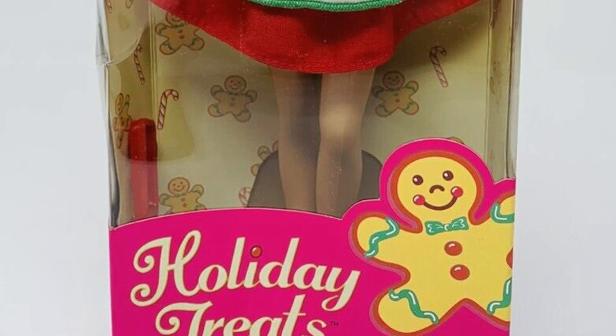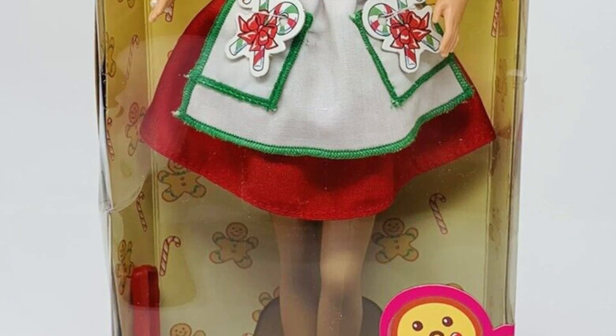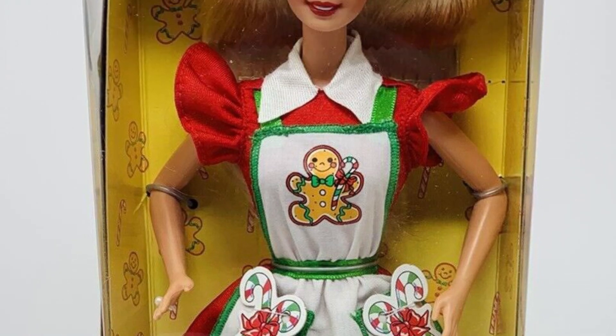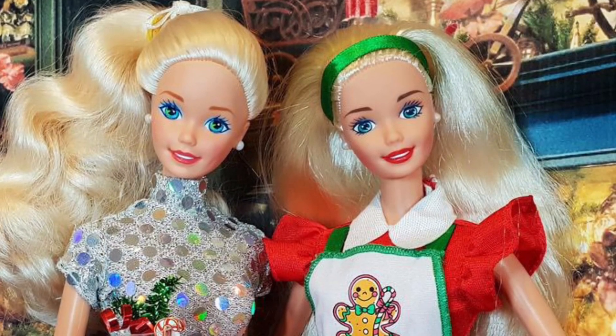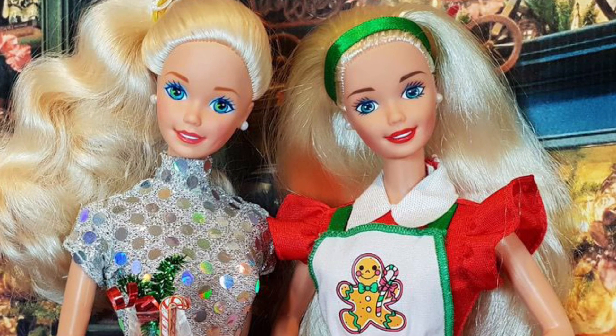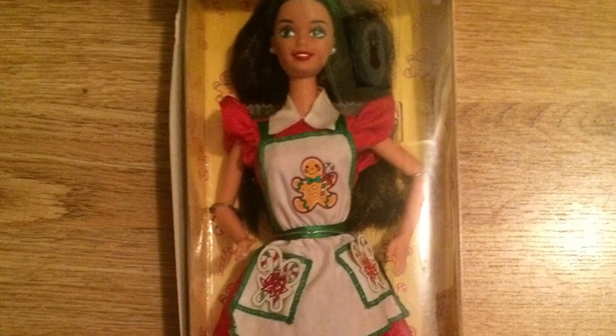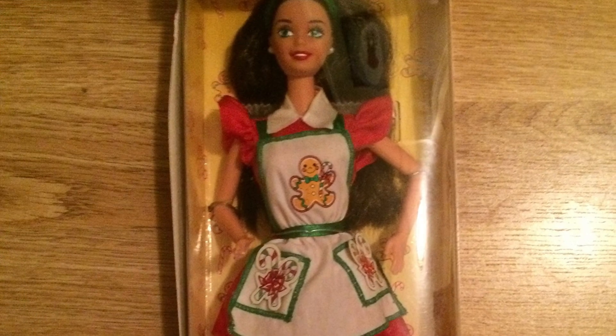This is Holiday Treats Barbie and I feel like if you haven't seen her, you're missing out. This doll is so cute. She has the cutest little apron, that classic late-90s Barbie face that is so sweet, and she comes with a little tray of cookies. I absolutely adore this doll. She is a 10 out of 10.